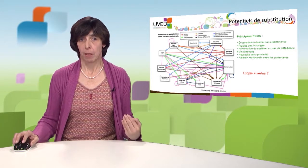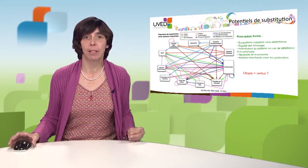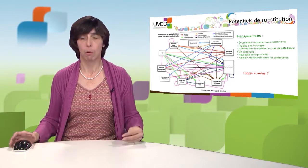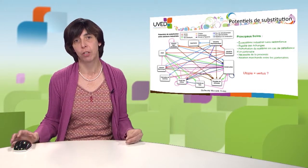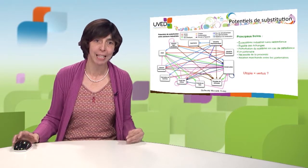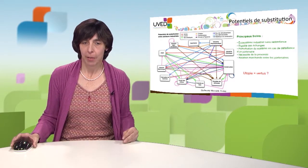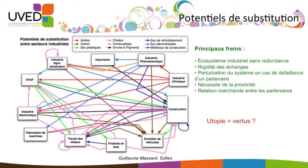A second obstacle is disturbance in the system if one partner fails. If one partner goes on strike or closes down, the whole system can be disturbed — and symbiosis is easier when partners are close to one another. A third problem is the business relationship between partners: it is difficult to share resources and materials when they do not represent a certain value for all parties involved.